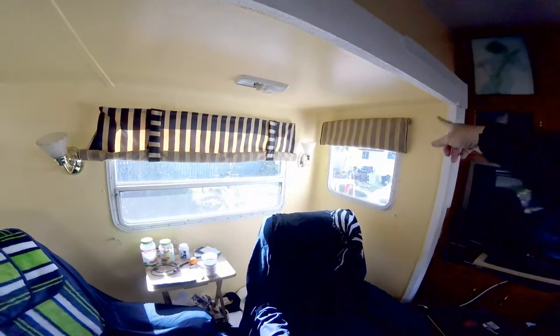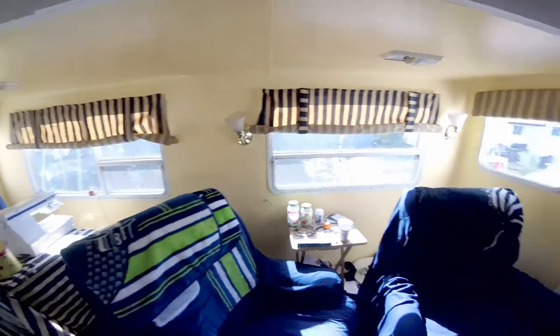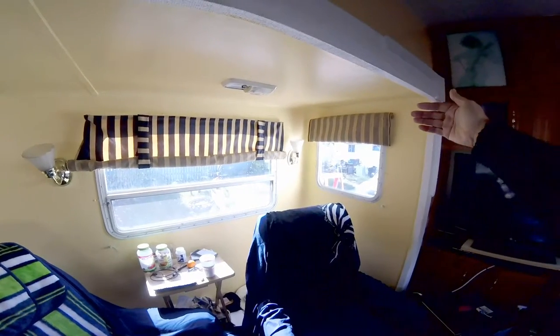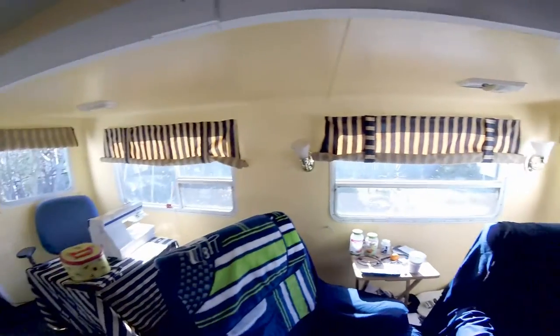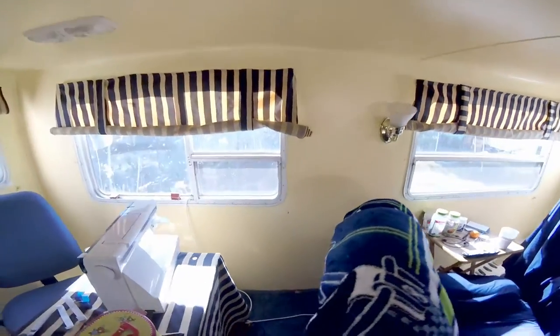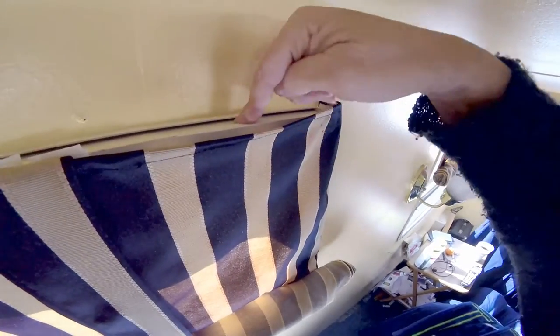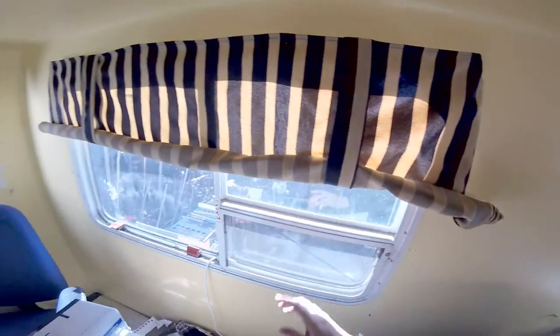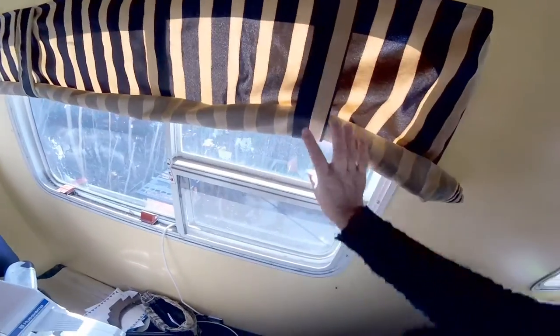I just rolled those up and stuck them over the — it's not really a curtain rod, it's just the existing plastic from the original shade. So all I did is take Velcro and put Velcro up there. I needed to actually stitch it on the fabric because it was falling, but it's simple — it's looped and Velcroed.